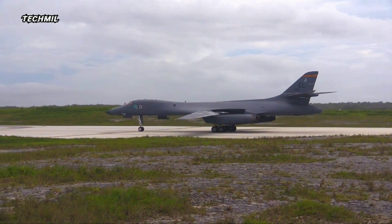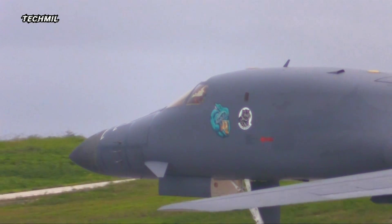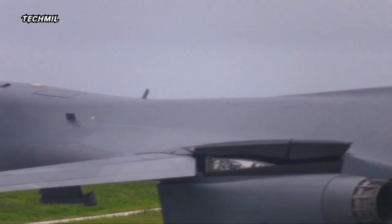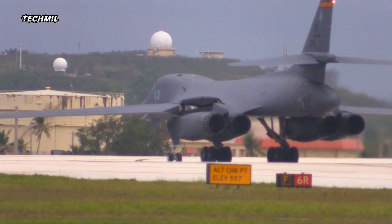The USAF B1B Lancer's earth-shattering full afterburner takeoff is not just a spectacle — it's a testament to the ingenuity and prowess of human engineering. Witnessing this awe-inspiring feat leaves one in absolute admiration for the marvels of aviation technology.